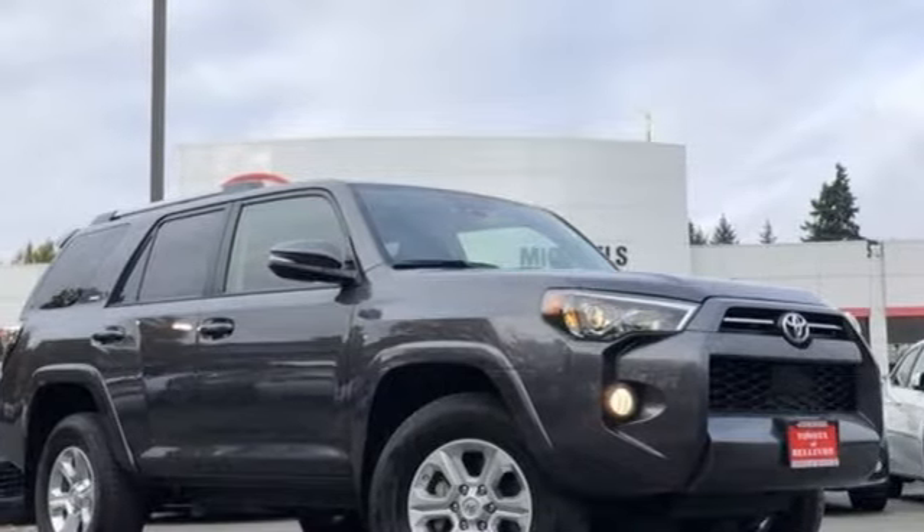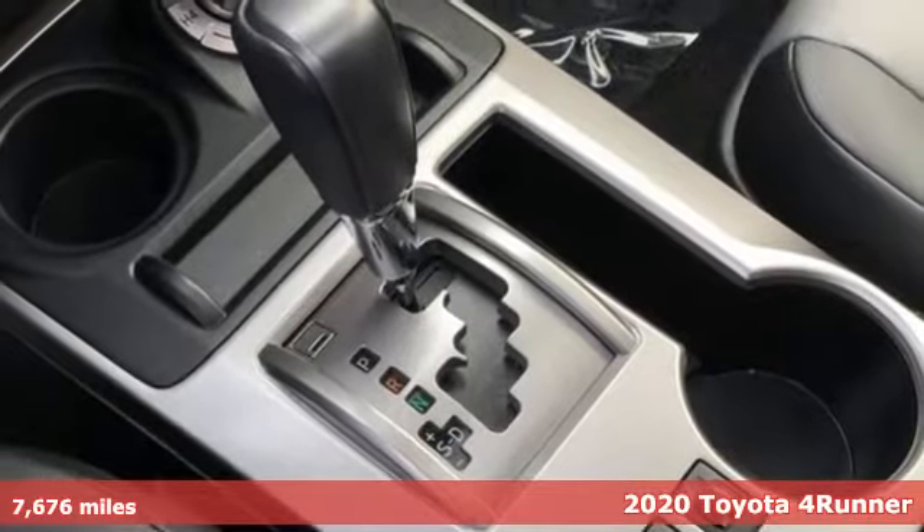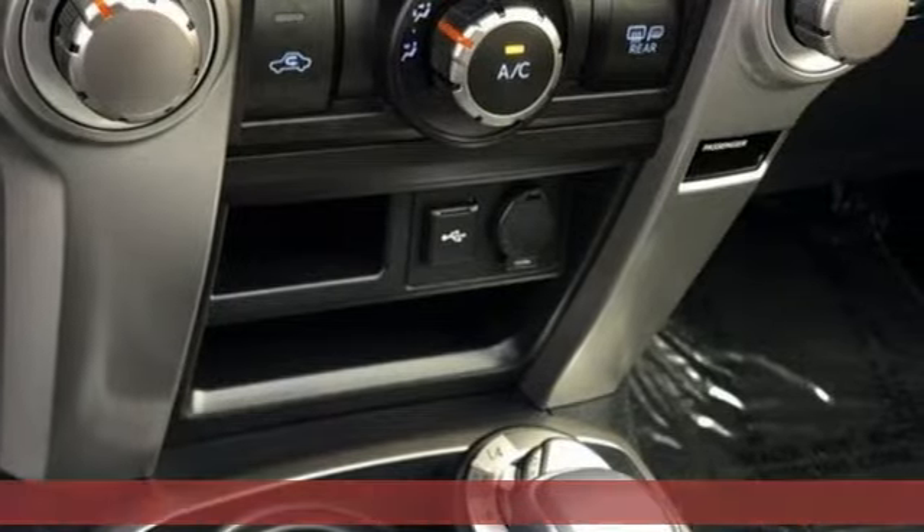Here's a certified 2020 Toyota 4Runner. When you're looking for comfort, convenience, and quality, you think Toyota. And it comes with all the amenities you need.